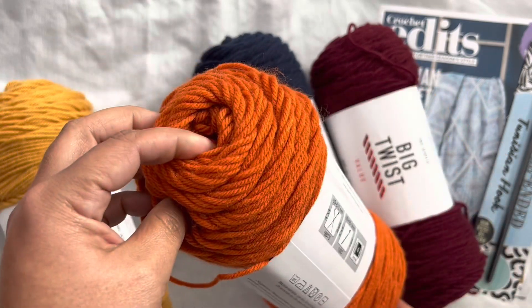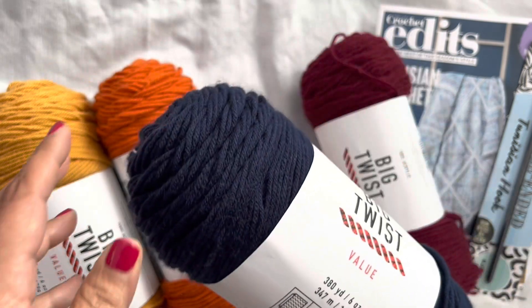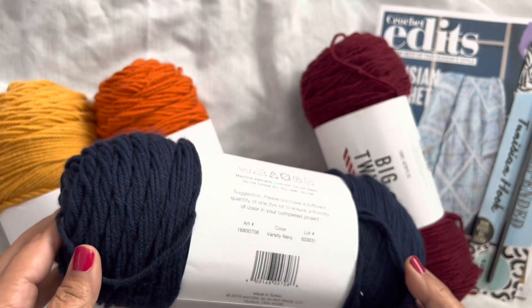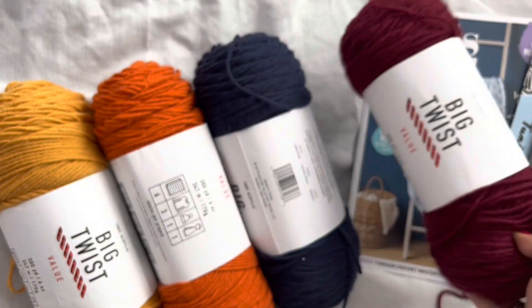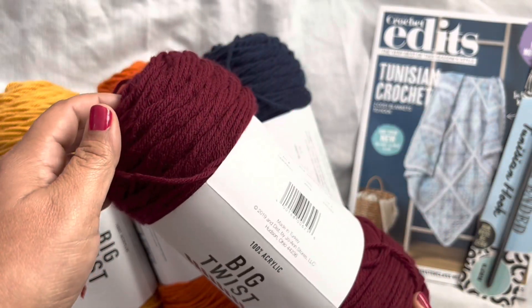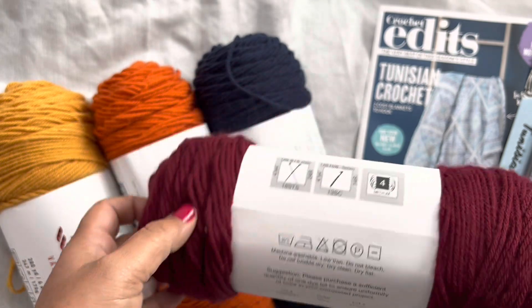This one is Burnt Orange — very, very cool. You also have this gorgeous blue; it's like a deep navy — Varsity Navy, really, really cool. And then you also have the Big Twist in Wine.